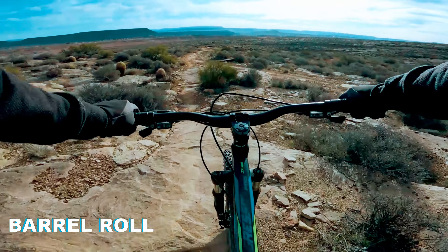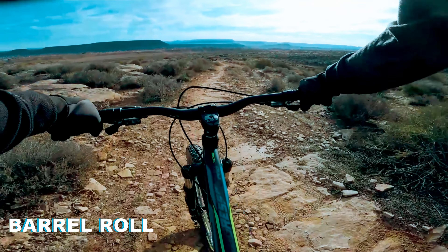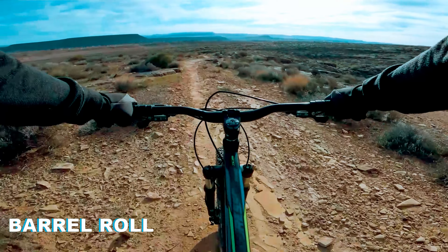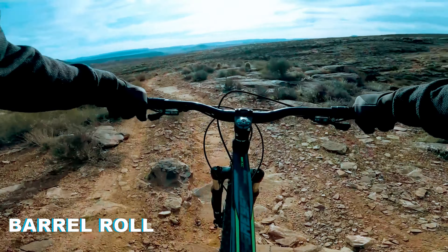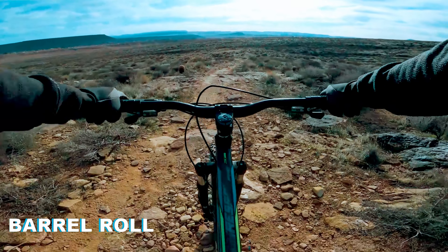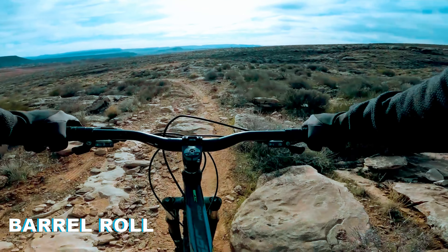So this is the Bearclaw Puppy trail in St. George. This is a very fast trail, and these tires gave me the confidence to push hard and just send it. I didn't have any problems with these tires. As you can see, they were rolling very fast. They worked for this kind of terrain. I'm glad I got them.